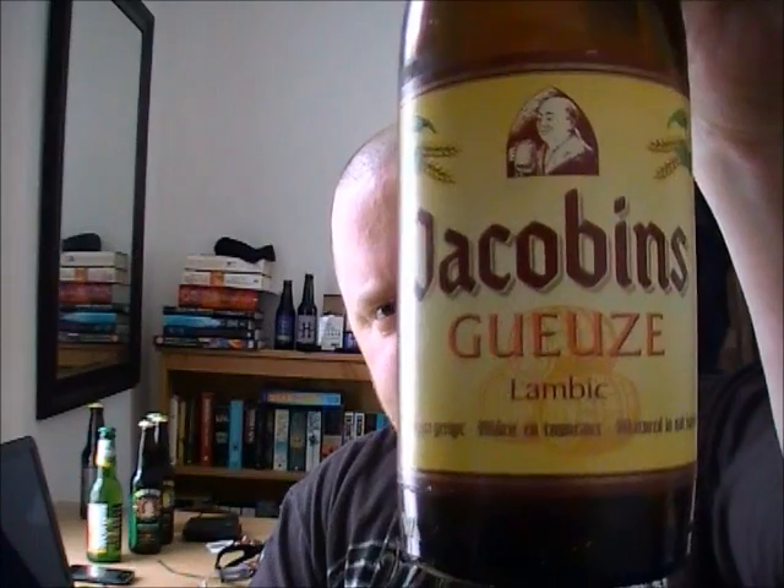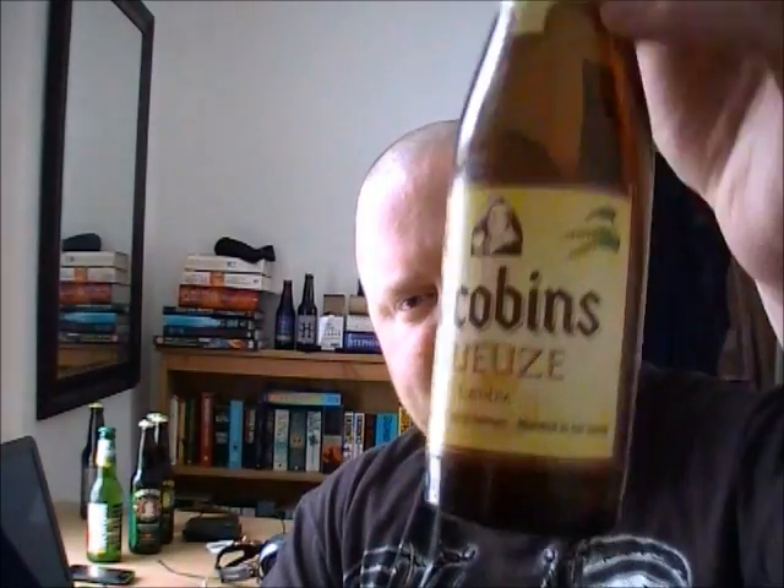Like I say, it's really cheap on Beers of Europe — about one pound fifty a bottle. It's a good starting point if you want to try a lambic and see what all the fuss is about, instead of paying six or seven quid for a bottle of Cantillon and then deciding you think it tastes of vinegar. But this is really nice. I like lambics anyway, but it's not the best lambic I've had by far. For the price it's good, so all in all I'm going to give that a seven out of ten.